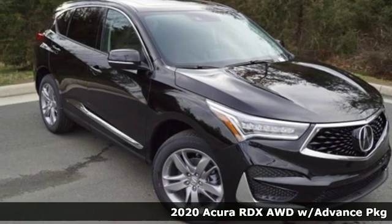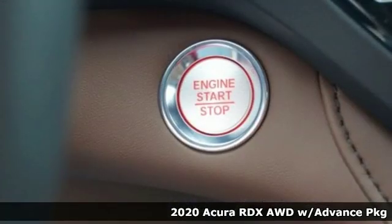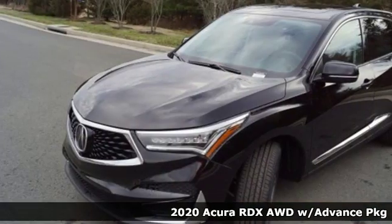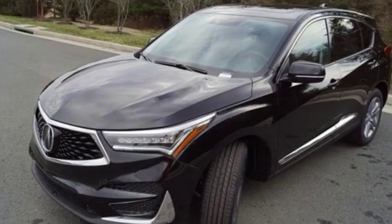Here's a new 2020 Acura RDX. It connects you and the road and is the benchmark in the premium SUV class. It comes with great features you love.